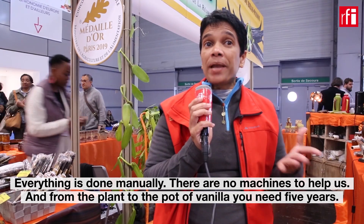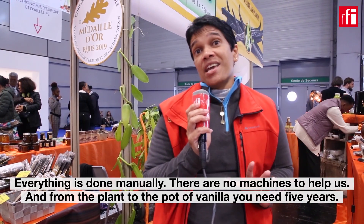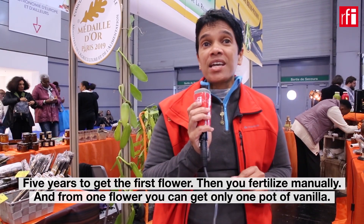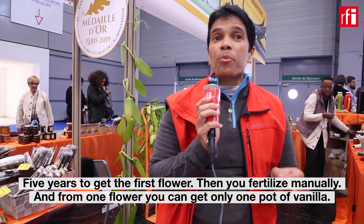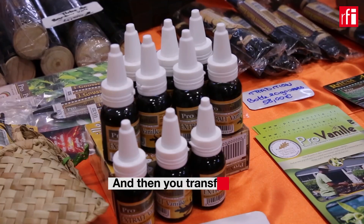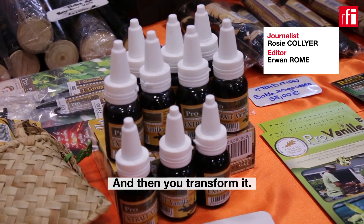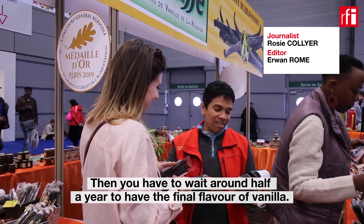From the plant to the pod of vanilla, you need five years — five years to get the first flower. Then you fertilize manually. And from one flower, you can get only one pod of vanilla. Then you transform it, and you need about half a year to have the final flavor of vanilla.